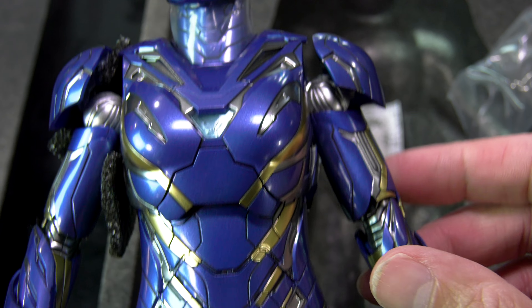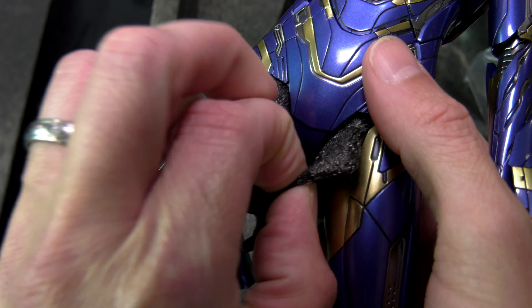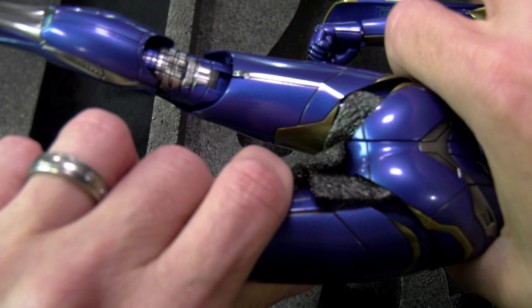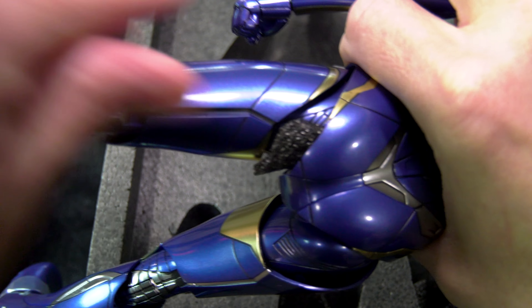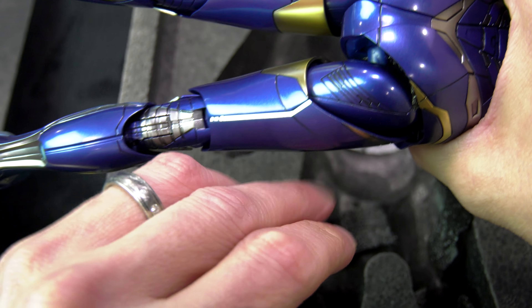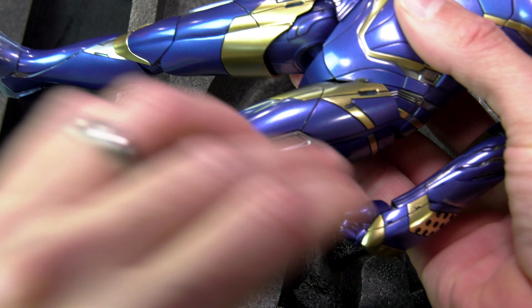Up until this point, the Iron Man suits always came second nature to me. I knew what to expect. I knew where the joints are. There were major technological improvements from Hot Toys throughout the years. The die cast suits just kept getting better. But I wasn't sure what to expect with this. I know there are a few other YouTubers out there who did some reviews — I purposely ignored them because I wanted to go into this blind.